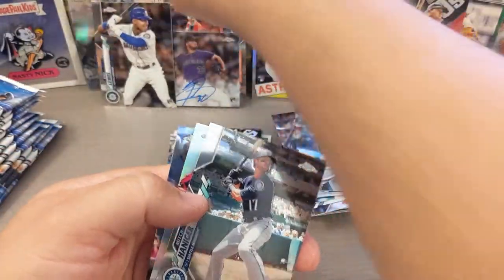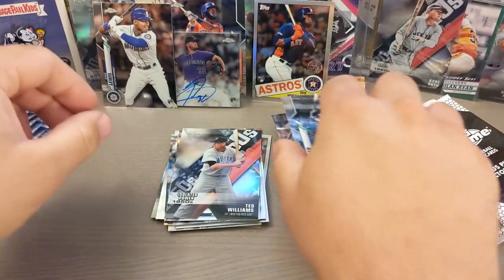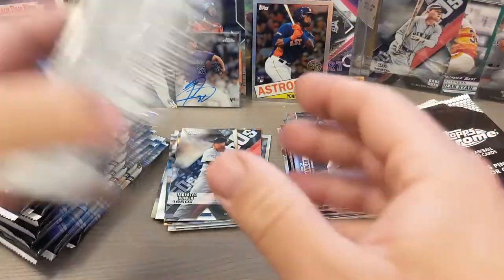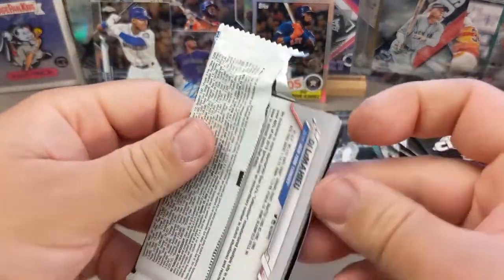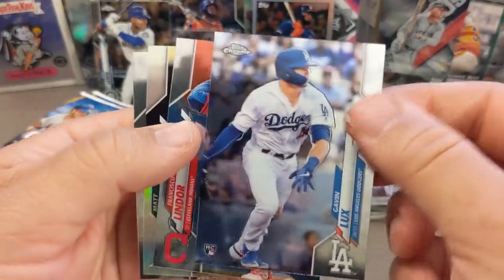Nice Kyle Lewis — I'll take all the Kyle Lewis's out of this product for sure. He's been doing a pretty good job, so we'll see how his cards end up as far as value over time. I definitely have a lot of Kyle Lewis from Series One just kind of sitting around. There's a nice Gavin Lux rookie card.